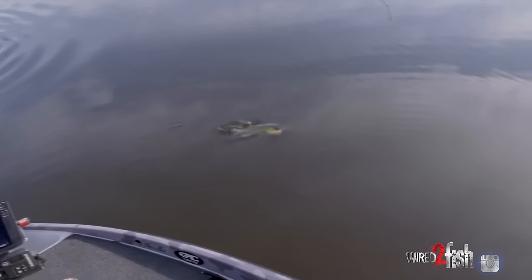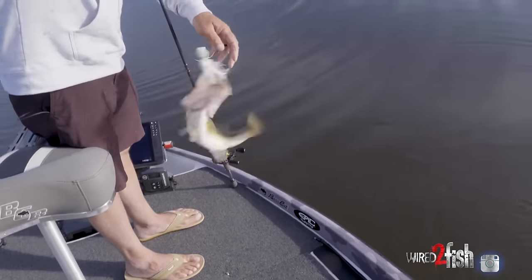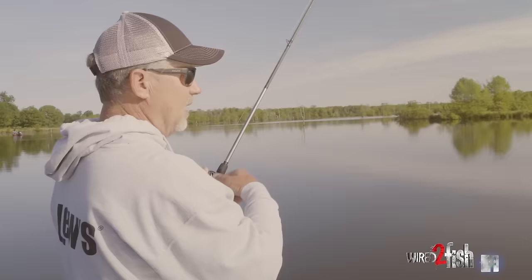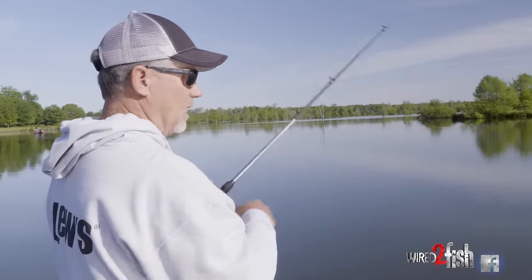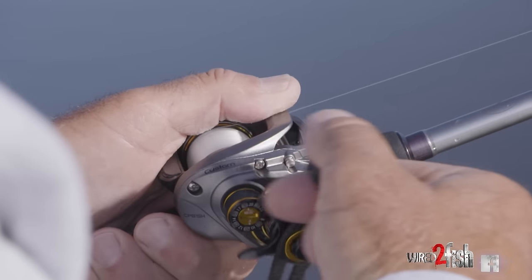You want a rod that's seven foot three inches with a soft tip that gets stiff quick. That soft tip gives the bait the good vibration out of it, and when a fish bites it, he doesn't feel you — it gives him a chance to load up on it, like fishing a crankbait. But you've got the power from there down to get the hook in them.